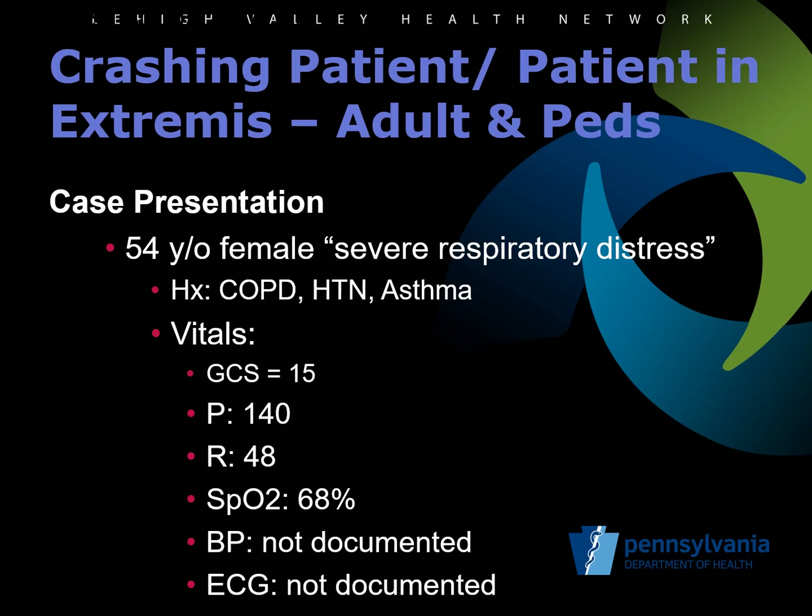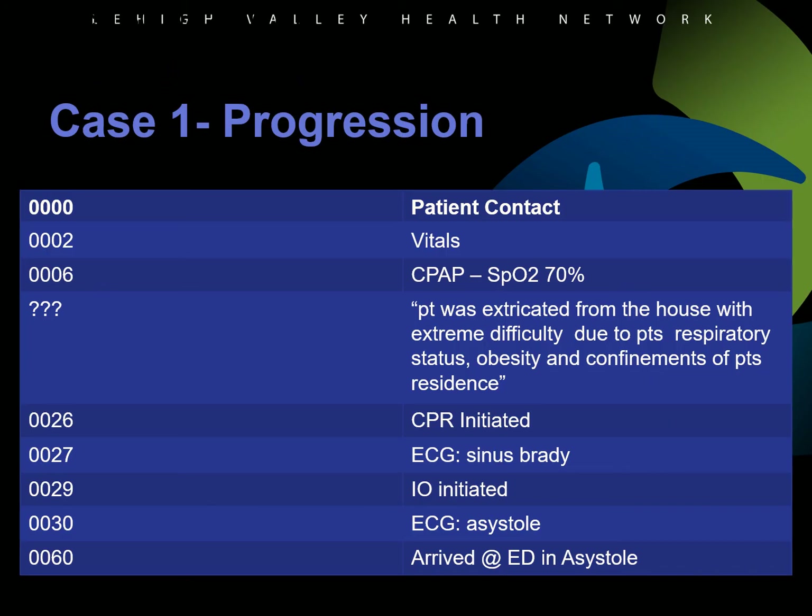The updates present a case to demonstrate the use of the protocol. EMS is dispatched to a 54-year-old female with severe respiratory distress. She has a history of COPD, hypertension, and asthma. Her GCS is 15, pulse is 140, respiratory rate is 48, and oxygen saturation is 68 percent. The EMS team does not obtain a blood pressure or EKG. Because the team realizes she is seriously ill, the crew quickly packages the patient and attempts to load her in the ambulance with intentions of doing advanced care there. The patient is most likely in respiratory failure. No blood pressure was documented and EKG monitoring and capnography were not applied. CPAP was initiated, which was a good decision, but the patient was extricated from the house without IV access or medical therapy and suffers cardiac arrest when she arrives in the ambulance. 60 minutes later, the patient arrives in the ED with CPR in progress and asystole on the EKG.